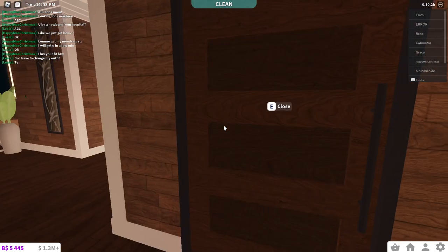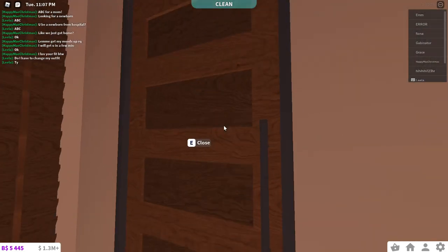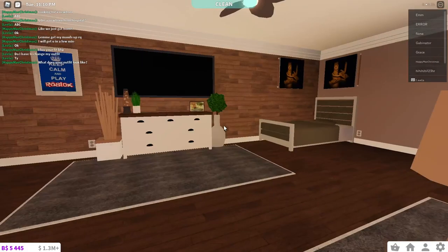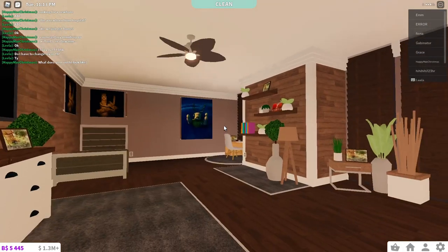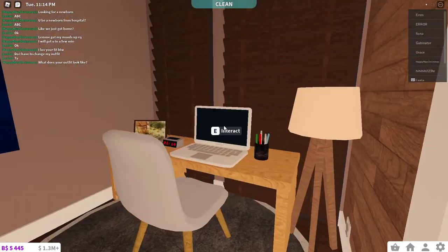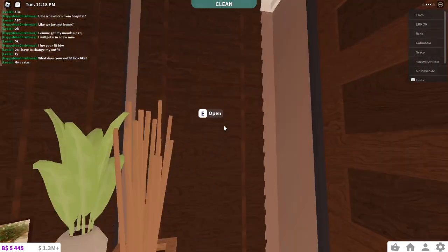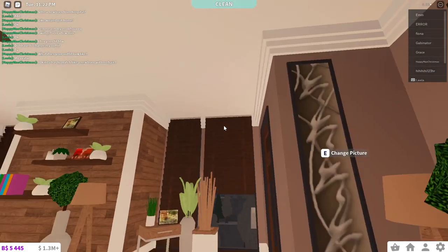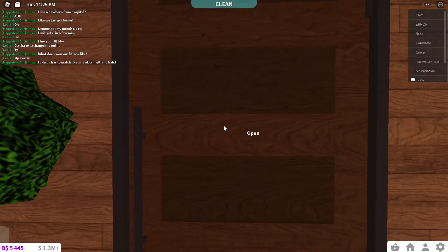Now we're going to come down here to the last room on the second floor on this side. This is a bedroom with a private bathroom. Literally every single bathroom is the same. This is my sister's bedroom — she switched her bedroom to be here because it was big. These blinds open so you can look outside, but I have the blinds closed. If she wants them open, she can have them open.